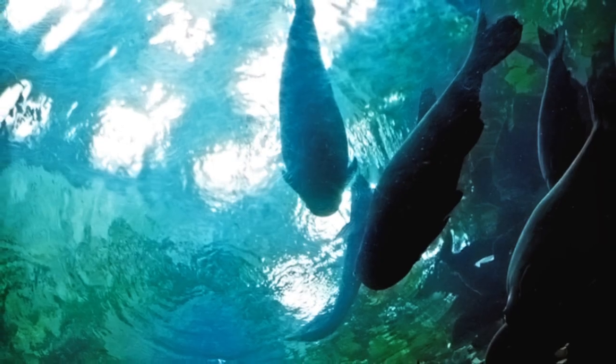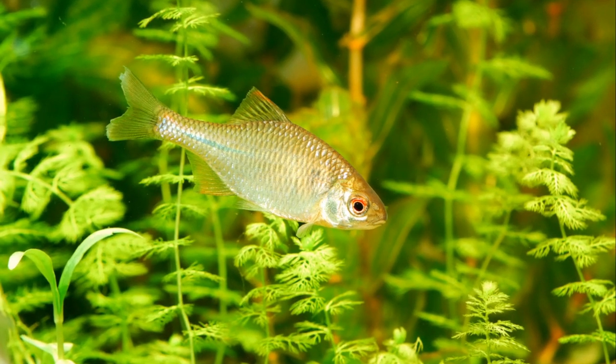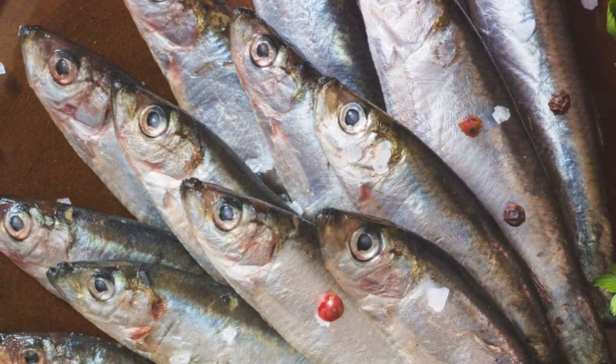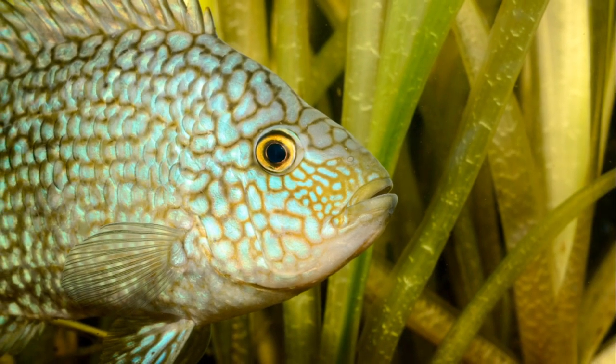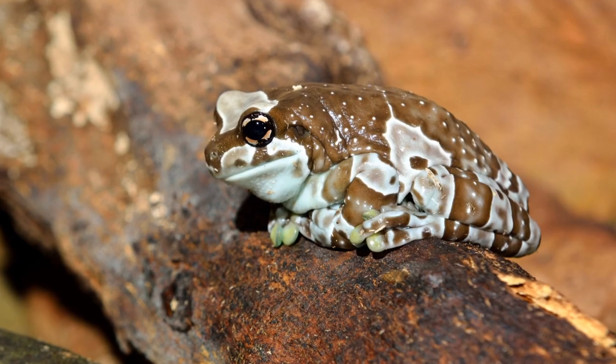Their habitat, however, is a different story. They're entirely aquatic, requiring a spacious freshwater tank with plenty of hiding spots. If you're considering getting an Axolotl as a pet, remember they need a lot of care. Their water needs to be kept clean and at a cool temperature, and they must have a balanced diet.